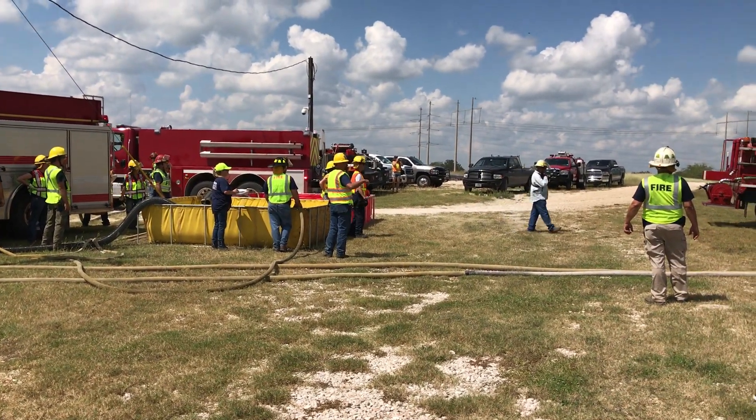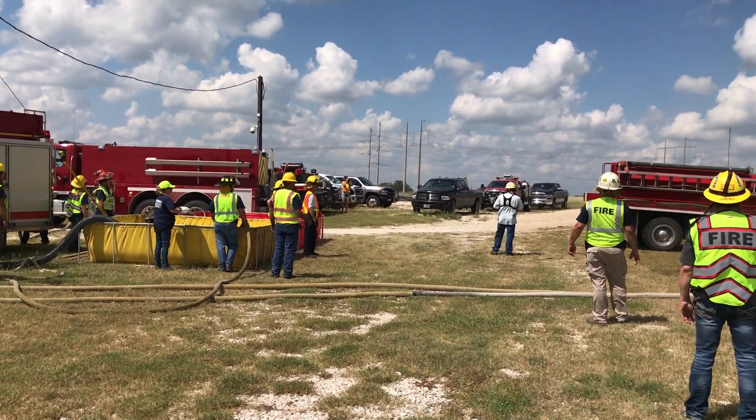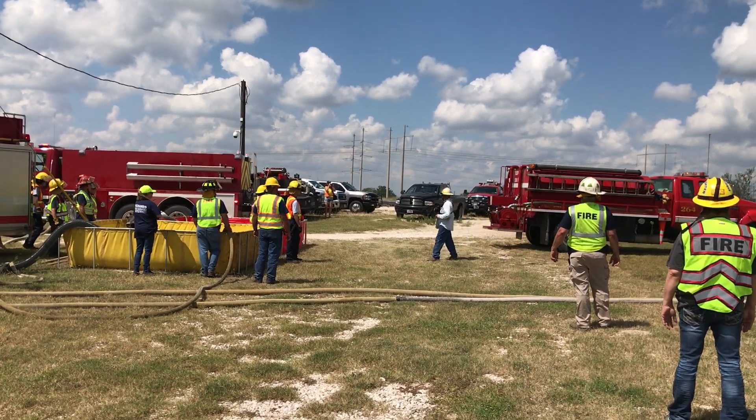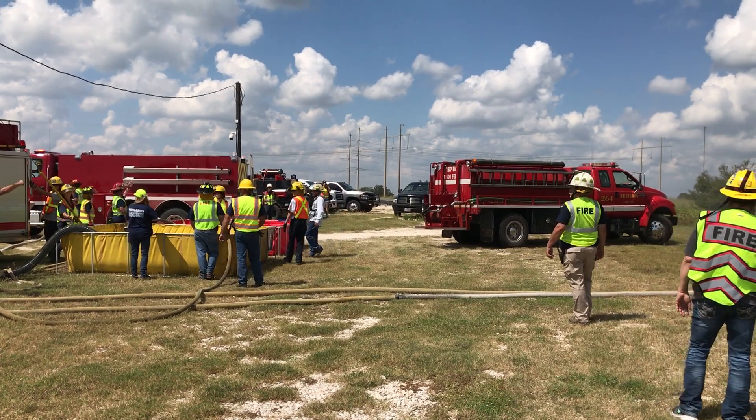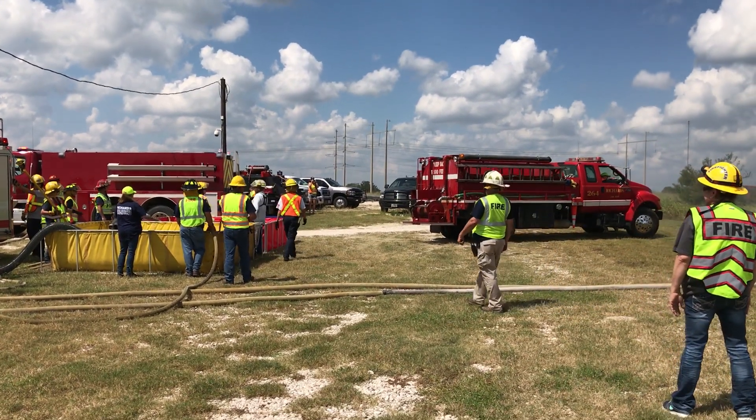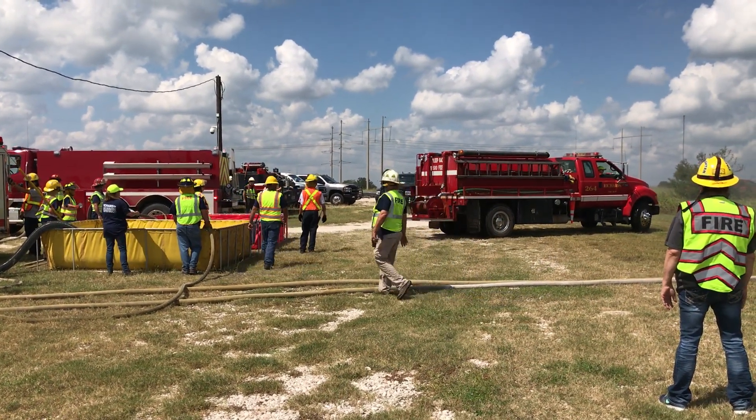They've got their tanks set up. They have one rear-dumping tank that can only dump off the gauge — nobody else can dump off the side. It's creating a little bit of an issue.